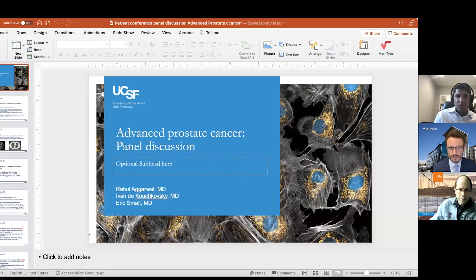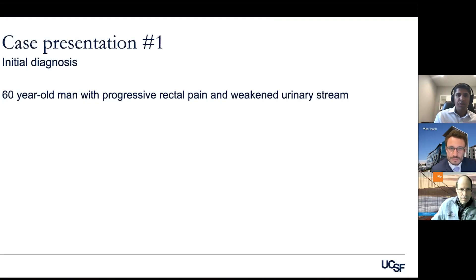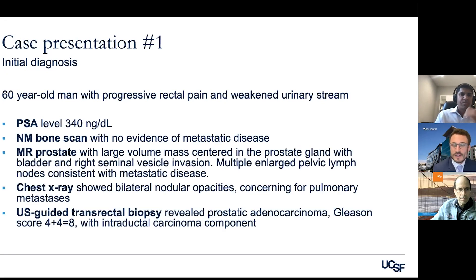The first two cases are patients of Ivan's, so he's going to drive the presentation and discussion here. Thank you, Raul. I'll present a case — this first one is a patient with hormone-sensitive prostate cancer, and we'll talk a little bit about how we start and select therapy for this patient.